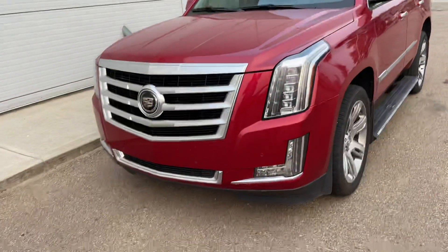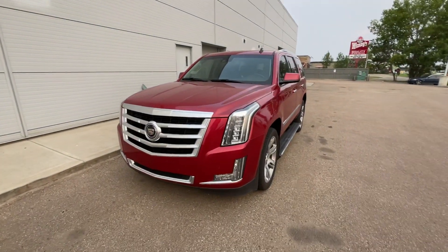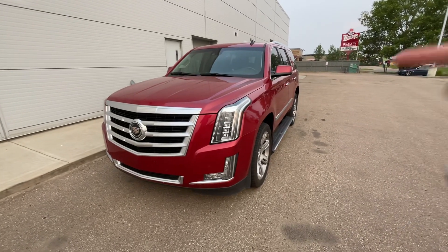Hey Cindy, it's Raymond here with LA Mazda. I want to make you a quick video to put a face to the name — I don't want to be strangers. We were just speaking on the phone earlier and we're looking at my 2015 Cadillac Escalade.